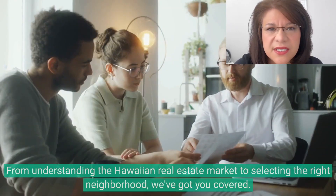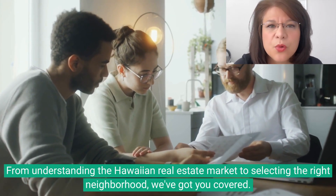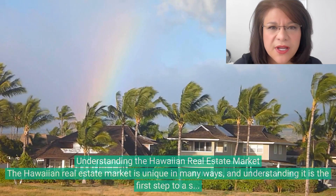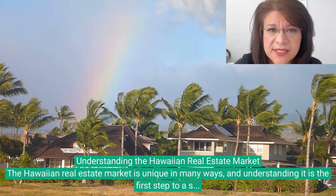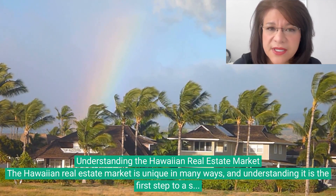The tropical paradise boasts pristine beaches, lush vegetation, and a relaxed atmosphere that make it a favorite among tourists and potential homeowners. However, buying a home in Hawaii can be a complex process, and understanding the Hawaiian real estate market is the first step to a successful home buying experience.